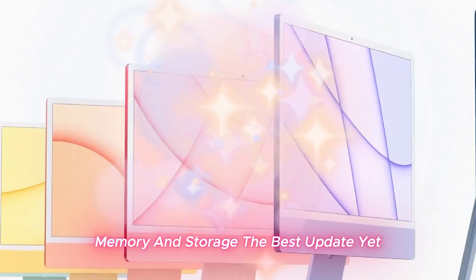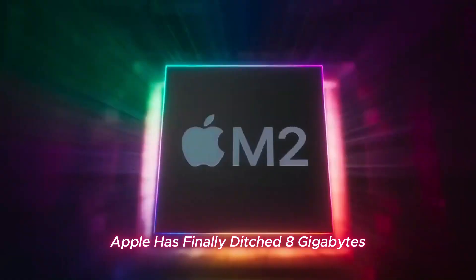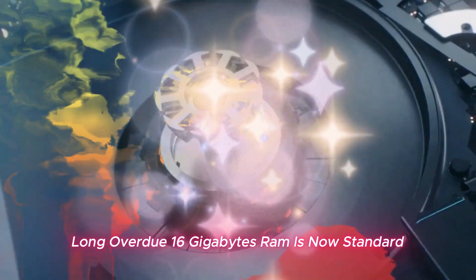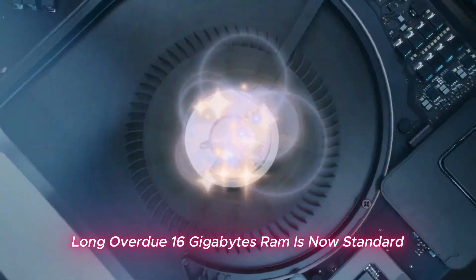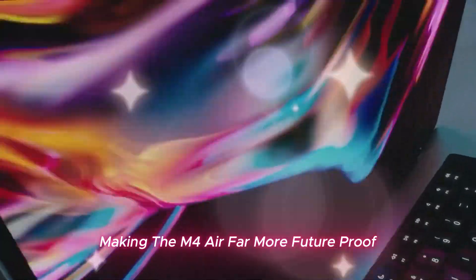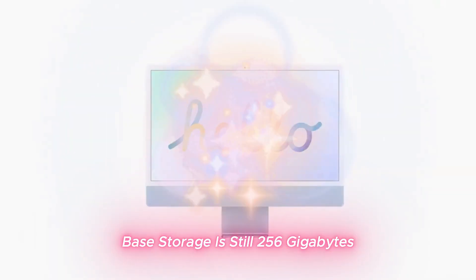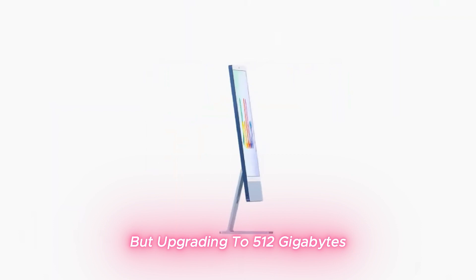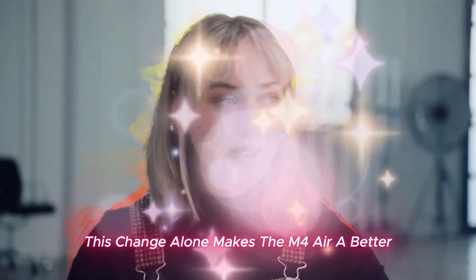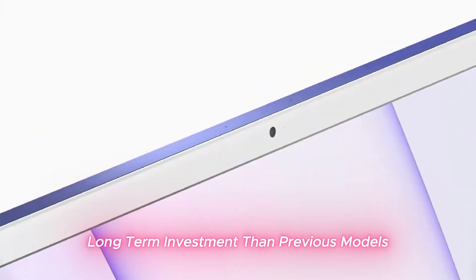Memory and storage — the best update yet? Apple has finally ditched 8GB RAM as the base option, a move long overdue. 16GB RAM is now standard, making the M4 Air far more future-proof. Base storage is still 256GB, but upgrading to 512GB or 1TB is recommended. This change alone makes the M4 Air a better long-term investment than previous models.